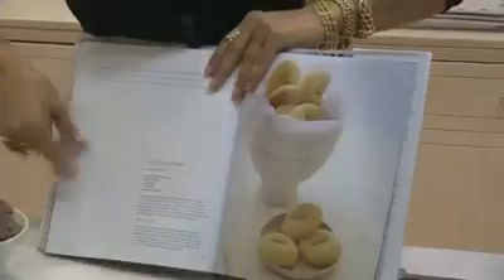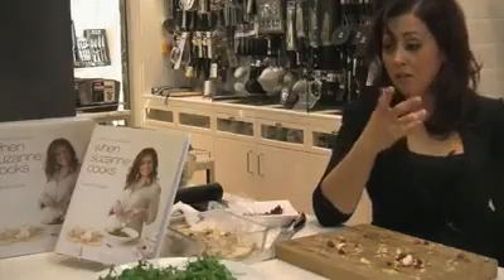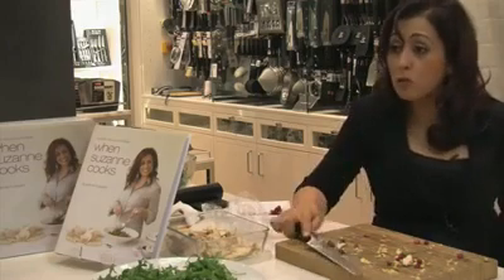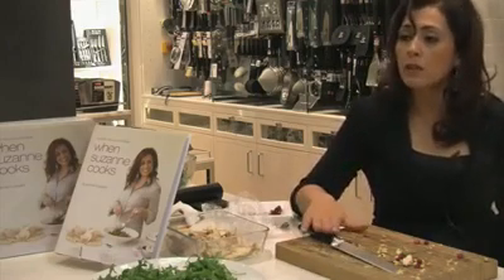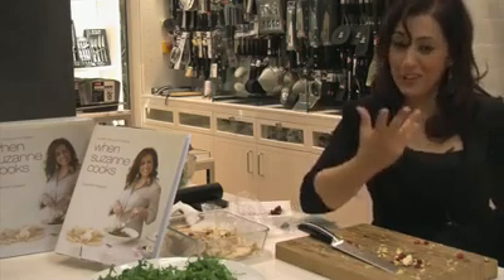And if you ask me about another very important tip in the kitchen, or a very important tool, it is a knife. The best, most sharp knife of all tools in the kitchen — that is the best thing. To have a good sharp knife, and your hands, and soul, and love, and cook.